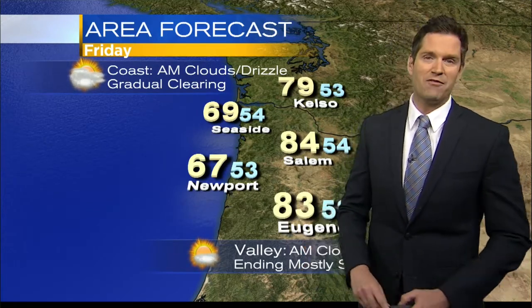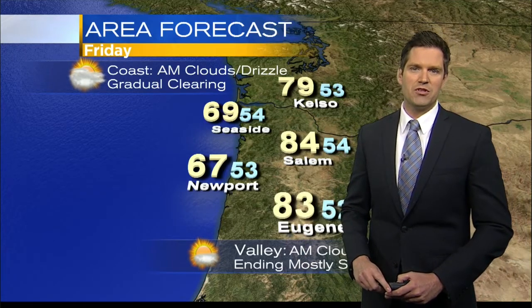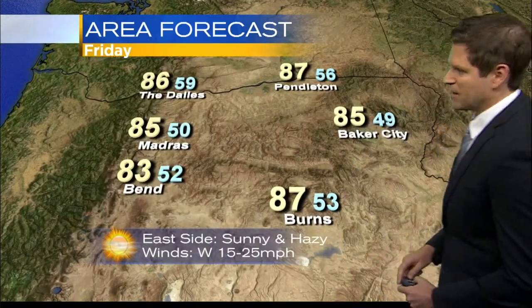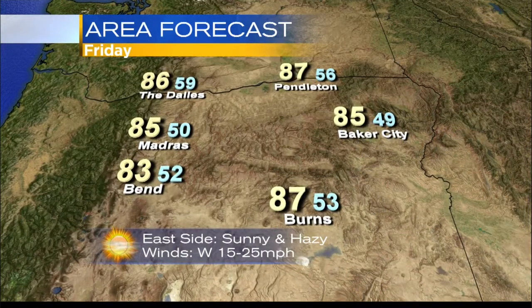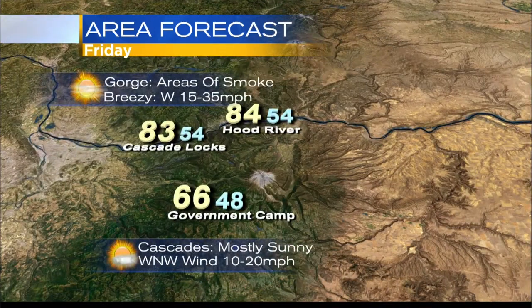The coast is going to see morning clouds, maybe a little bit of drizzle, but you will get some gradual clearing in the afternoon. For the valley, we'll see mostly sunny skies in the afternoon, with temperatures in the low to mid-80s. The further south you go, expecting about 86 degrees in Pendleton, 87. It will be breezy east of the mountains and through the gorge. Areas of smoke, so of course, if you have respiratory issues, that's going to be a major issue for you.